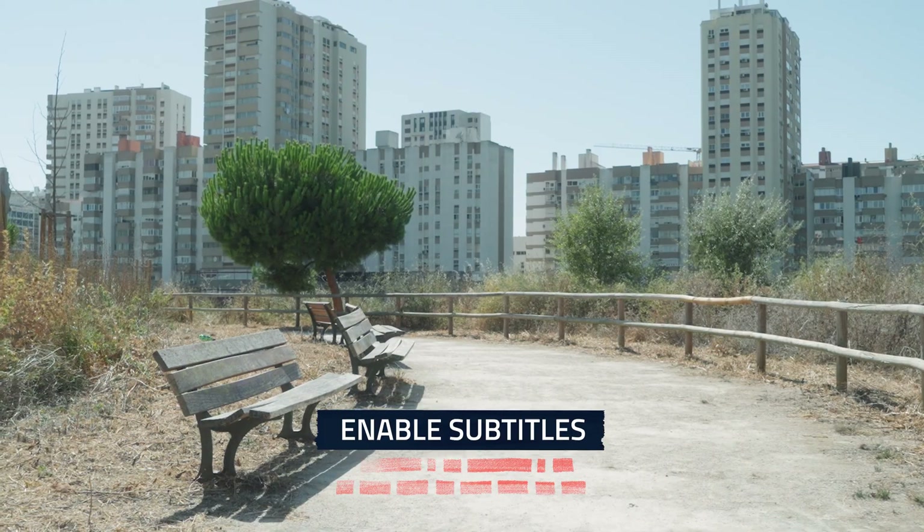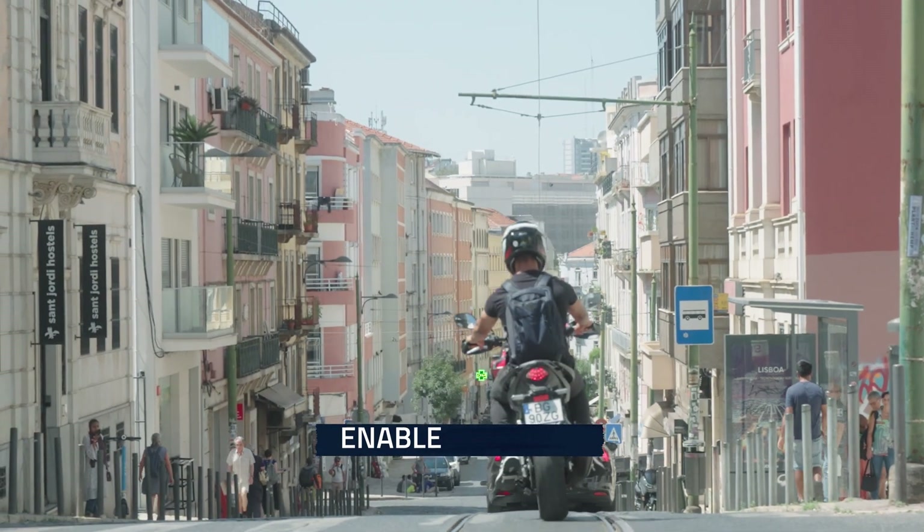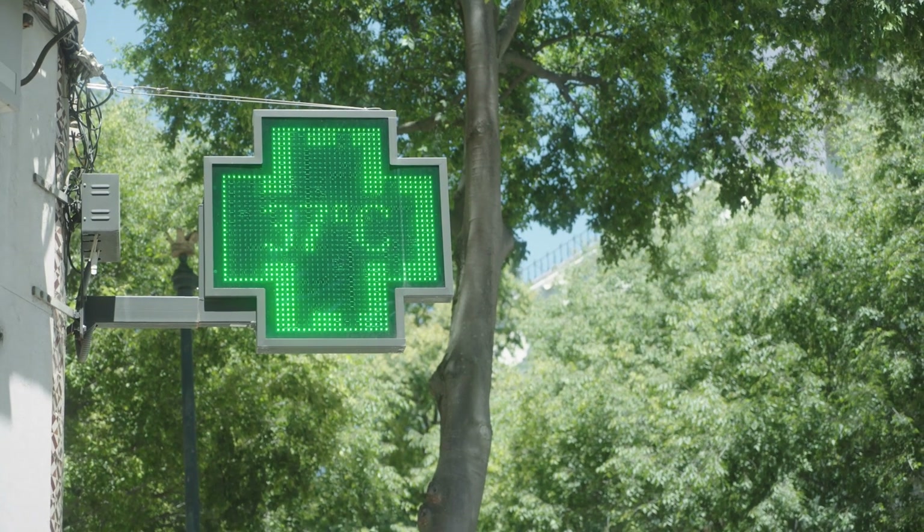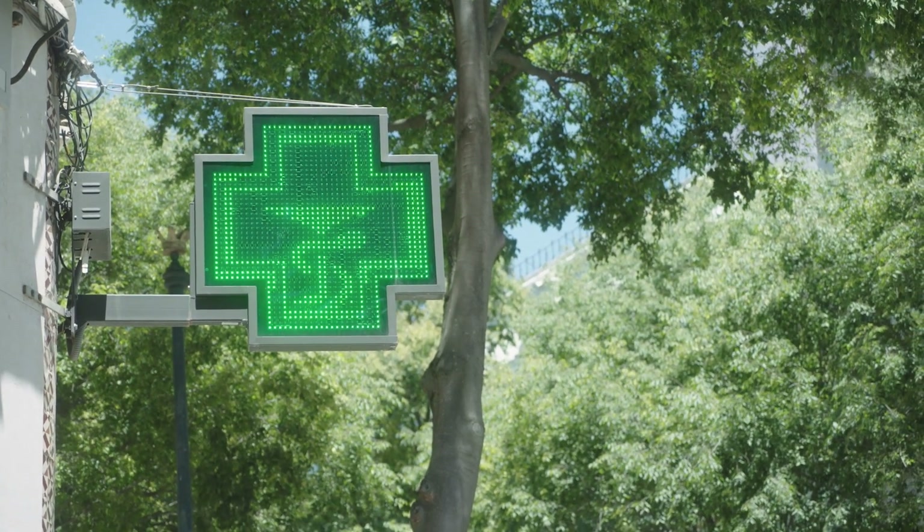The 3-30-300 rule emerged from the University of British Columbia and has recently been adopted by the World Health Organization. It tells us that each person should be able to see three trees from their window, live in a neighborhood where 30% of the area has green cover, and stay within 300 meters of a small, medium, or large green space.